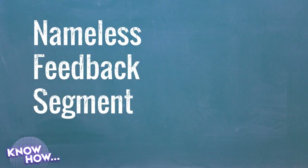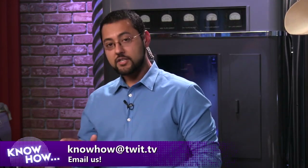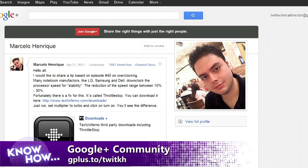Let's go to the feedback segment — we need a name for it, so email us at knowhow@twit.tv with your ideas. We got a great message from Marco, who watched our overclocking episode, episode 40. He says: many notebook manufacturers like LG, Samsung, and Dell downclock the processor speed for stability — a reduction of 10 to 30 percent. There's a fix called Throttle Stop. Download it, set the multiplier to Turbo and click On — you'll see a huge difference. That's the kind of tinkering in our Google+ community at gplus.to/twitkh.